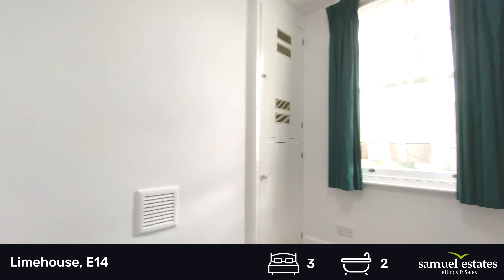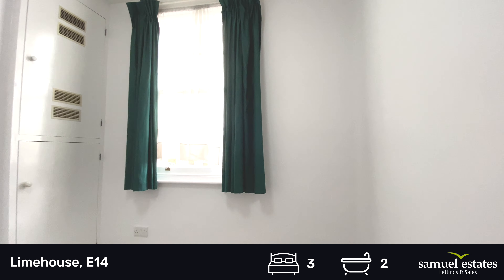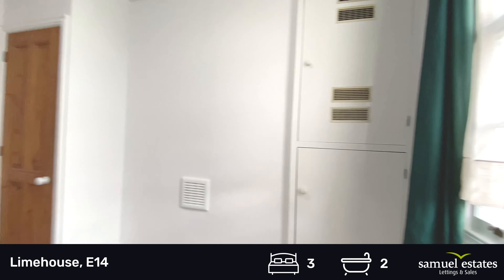Here would be one of the bedrooms. The built-in wardrobe easily fits in, and a double bed fits comfortably into this room.